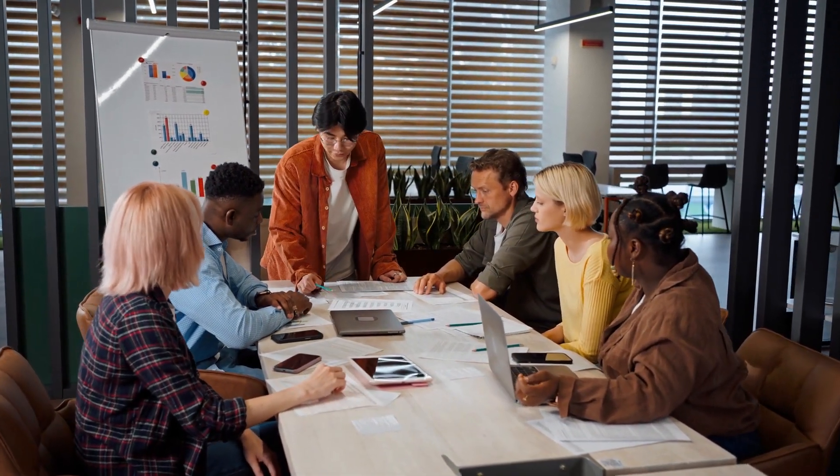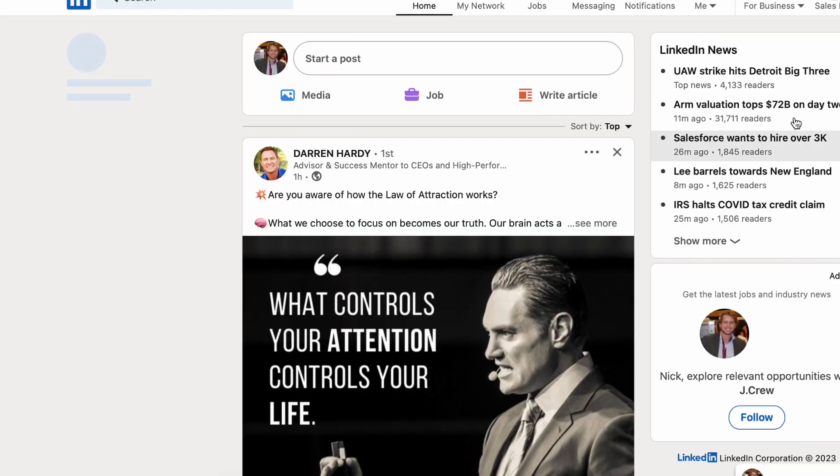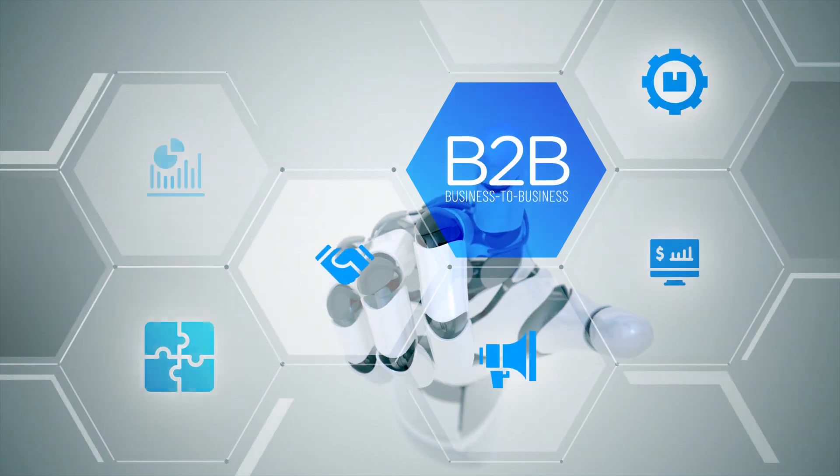In the era of digital networking, social selling has become a must. Platforms like LinkedIn are where your modern B2B buyers hang out. You want to teach your sales team how to engage with prospects through things like content sharing, commenting, and establishing themselves as industry authorities.